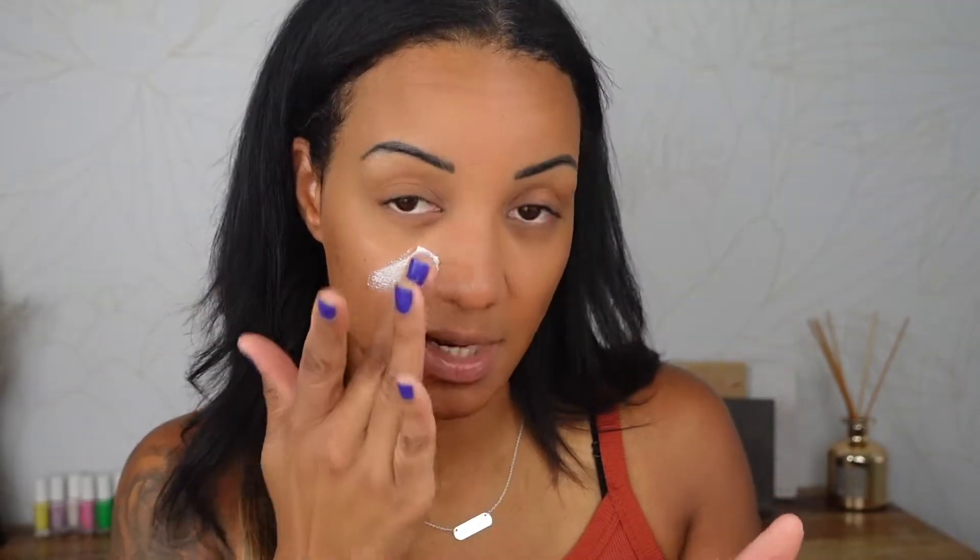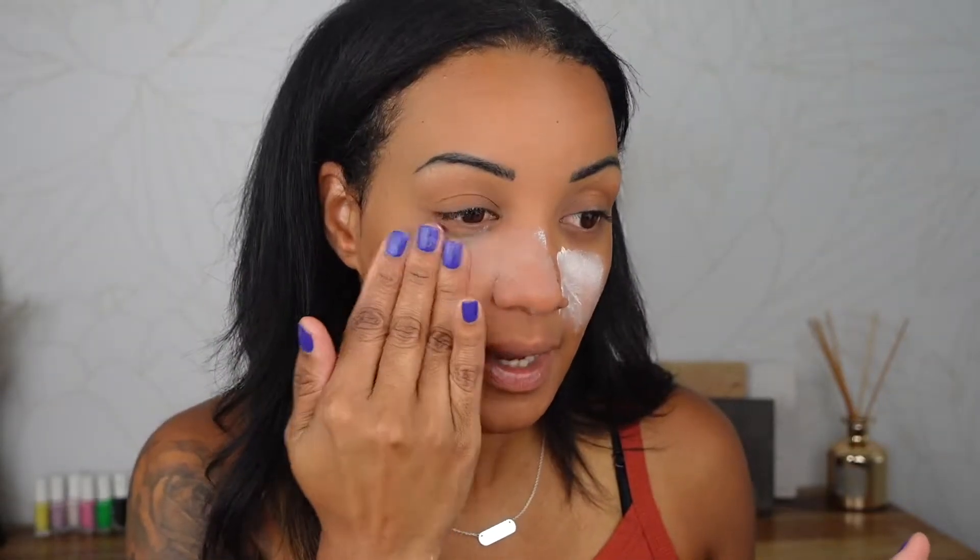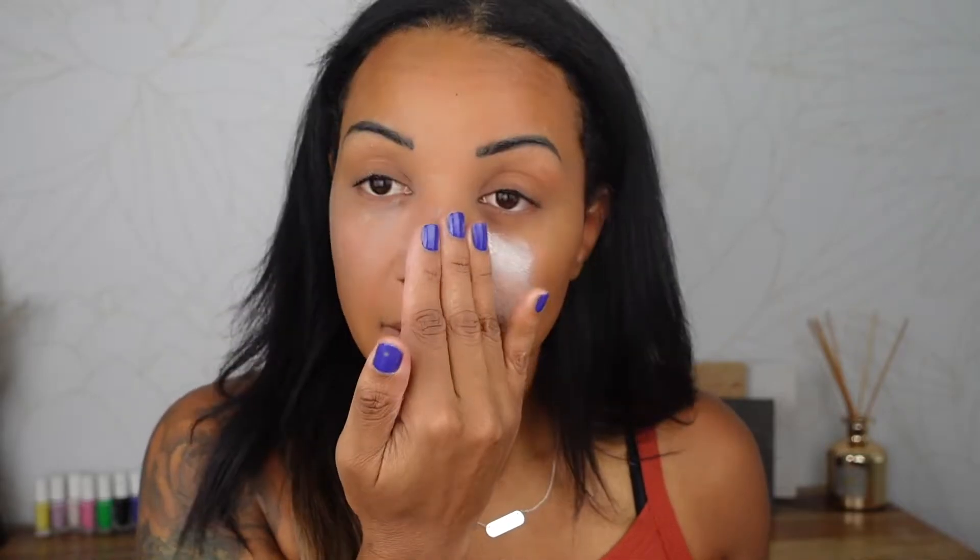Then I like to fill in my pores with the Elf Poreless Putty Primer. How I like putting this product on is you place it and swipe it onto your pores everywhere that you want to minimize them. And instead of just shearing it out, you press it into your skin — it's kind of like filling in potholes. Place it where you want it to go and then just press it in and fill those pores.